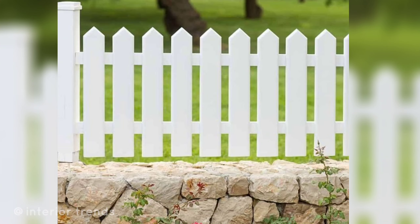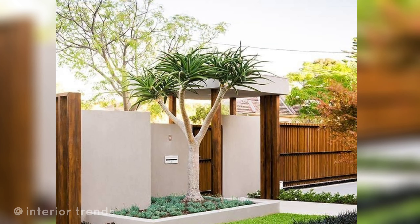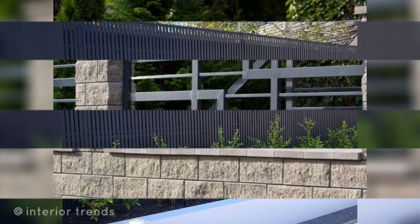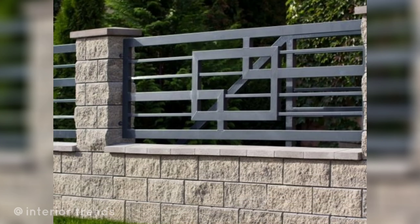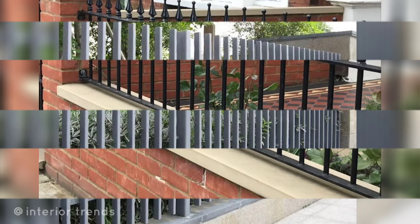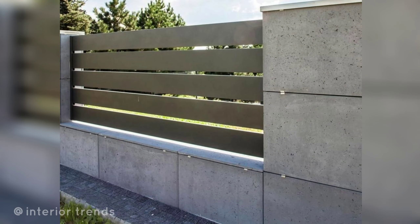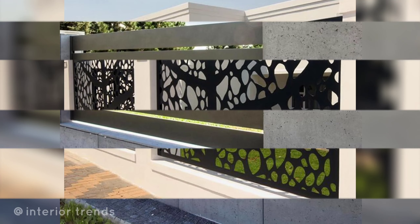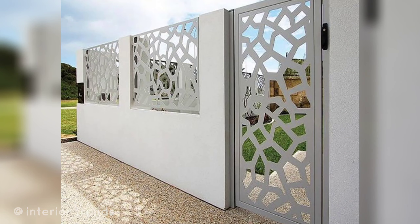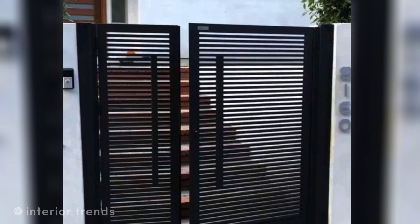Here are some ideas for garden fence planting and landscaping. Classic wooden fence: a traditional wooden fence provides a timeless and rustic look to your backyard. Modern metal fence: opt for a sleek and contemporary metal fence for a minimalist and industrial aesthetic. Bamboo screening: bamboo fencing or screens can add a natural and tropical feel to your backyard.